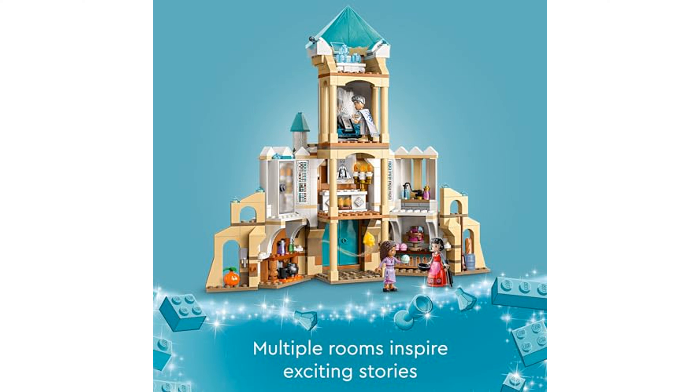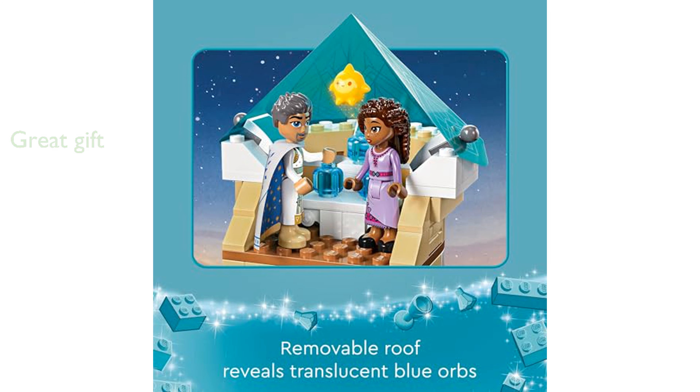This set is a wonderful gift for children aged 7 and up, fostering a love for magic and mysteries through creative play. With 613 pieces, the LEGO Disney Wish Castle, 43224, provides hours of fun and can be combined with other LEGO Disney sets for even more exciting adventures.